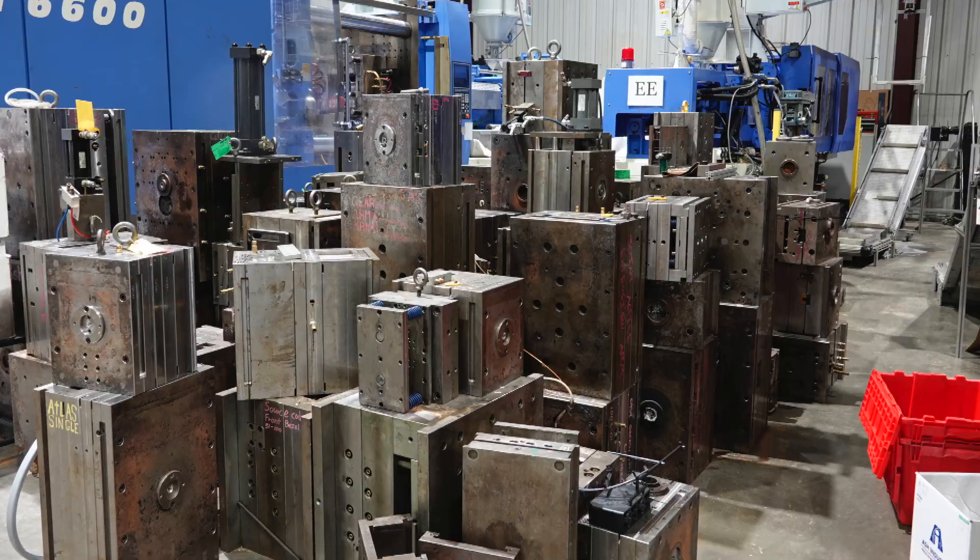We do specialize in high-volume parts for certain customers. We'll make you high cavity molds — we have 64 cavity molds running. We can get up to four or five million parts a month if that's what you need.